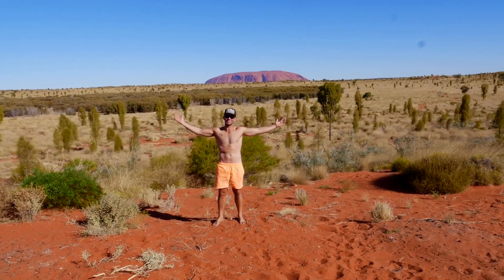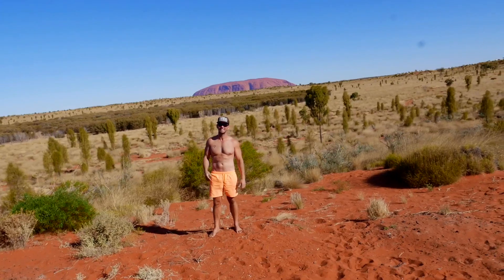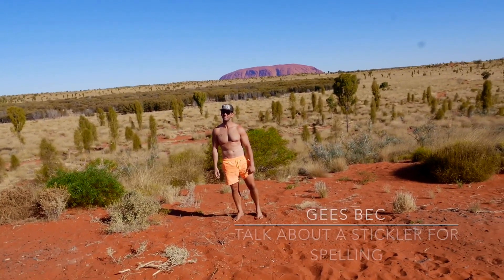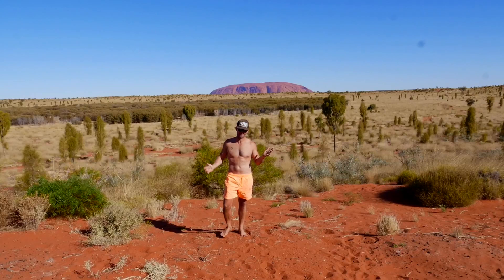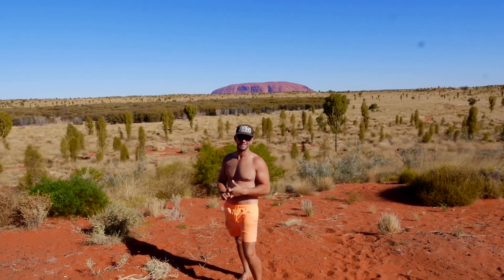Uluru by Sunrise — one of the best free camps we've found around Australia. It's on WikiCamps, check it out. Fantastic spot.